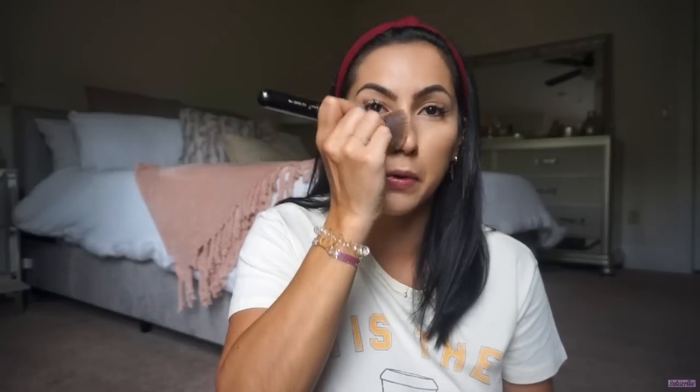Going back with the kabuki brush — no extra product, just whatever is left on it — I kind of blend around the areas where I put the concealer to blend it in a little more. You don't want any harsh lines on your face.